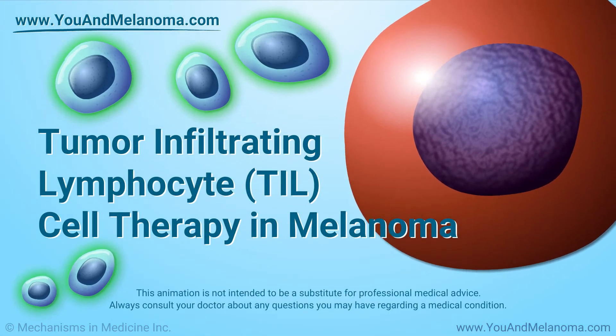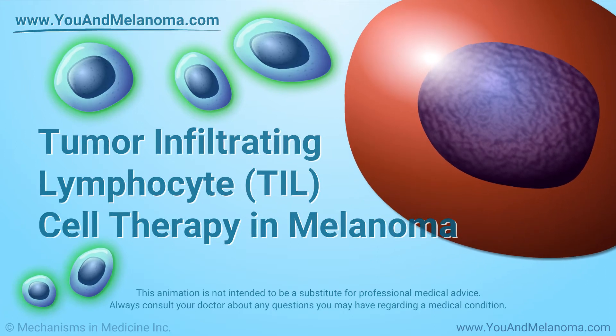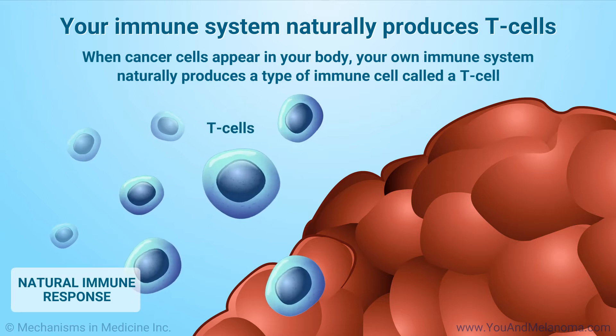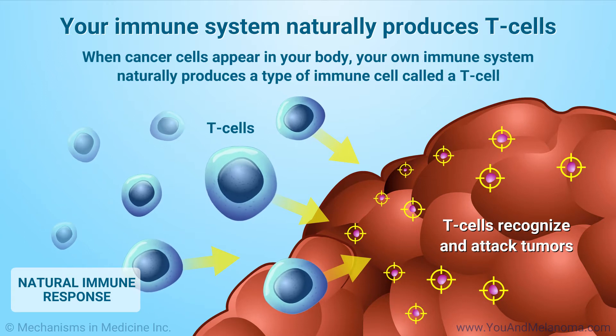Tumor Infiltrating Lymphocyte Cell Therapy in Melanoma. When cancer cells first appear in your body, your immune system naturally produces a specific type of immune cell called a T-cell that can recognize and attack tumors. This is part of your natural immune response.